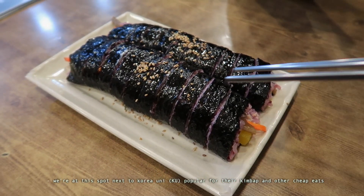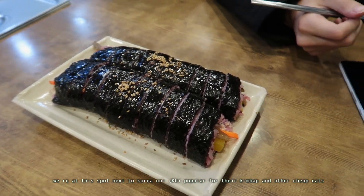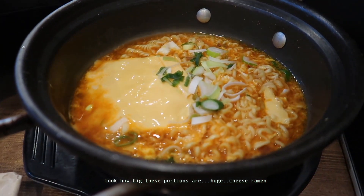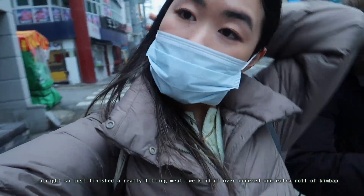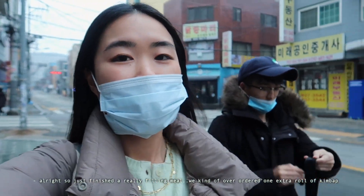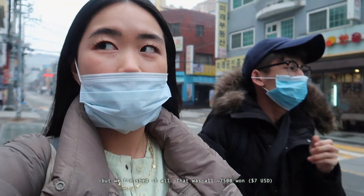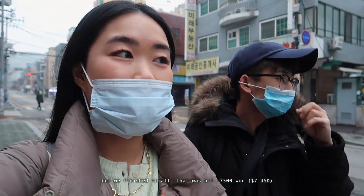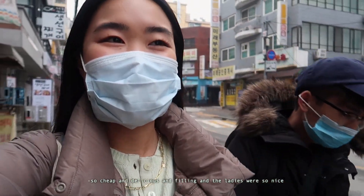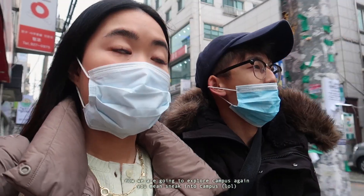We're at this spot next to KU, popular for their kimbap and just cheap meats. How big these portions are? Cheat ramen. Just finished a really filling meal — we kind of over-ordered one extra roll of kimbap, but we finished it all, and that was only 7,500 won. So cheap, delicious, and filling, and the ladies were so nice. Those kimbaps were thick.